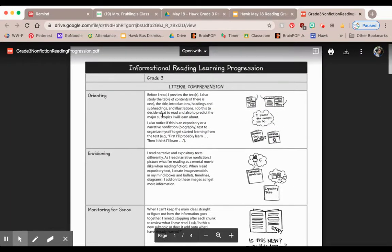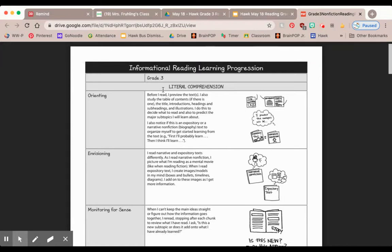So if you're working on your comprehension, you might go to the literal comprehension section and find orienting. Before I read, I preview the text — I study the table of contents if there is one, the title, introductions, headings, subheadings, and illustrations. I do this to decide what to read and also to predict the major subtopics I will learn about.